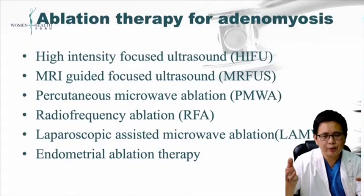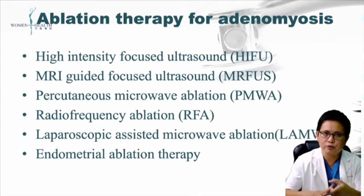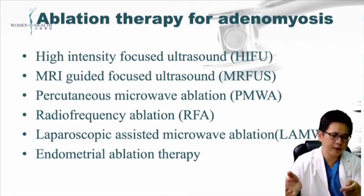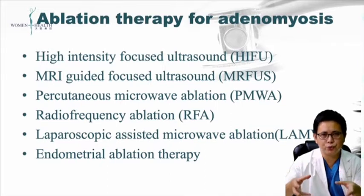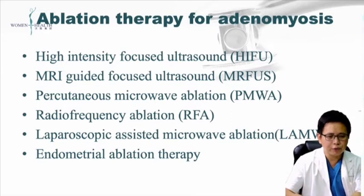Right now, for ablation therapy, we have HIFU. The second one is MRI-guided focused ultrasound, which is HIFU guided by the MRI machine. The third one is microwave — usually we do it percutaneously. The fourth is radiofrequency ablation therapy, which with some patients we also do under laparoscopic surveillance. And finally, we have endometrial ablation therapy, usually done with radiofrequency energy.